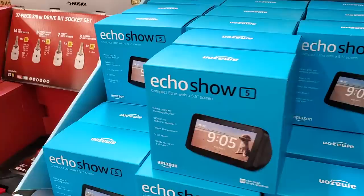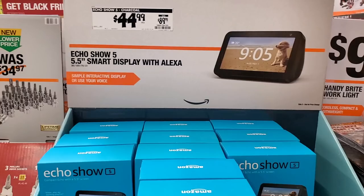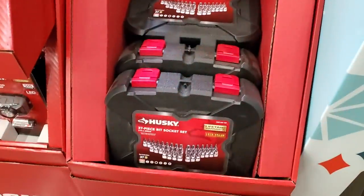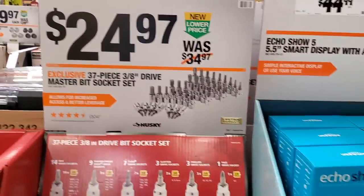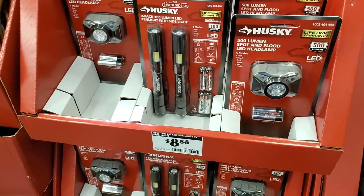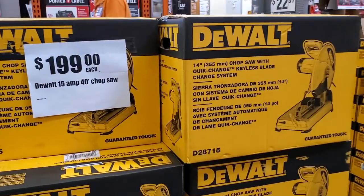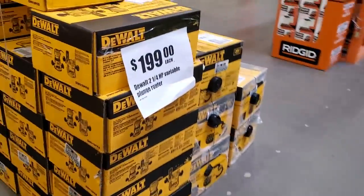You got the Echo Show 5 from Amazon — they're selling it right here at Home Depot for $44.99. If you're going to get the Echo Show or Echo Dot as a gift, make sure you come to Home Depot because Amazon is running behind and running low on stock. So I would definitely buy those at Home Depot if you want to get that for somebody else or for yourself — that's just a little tip.